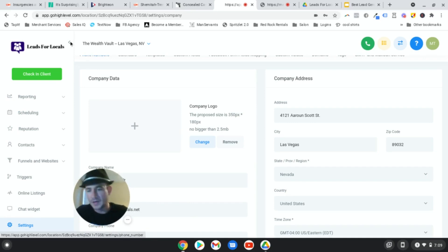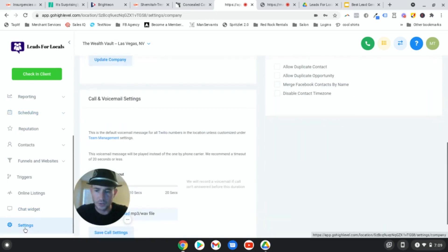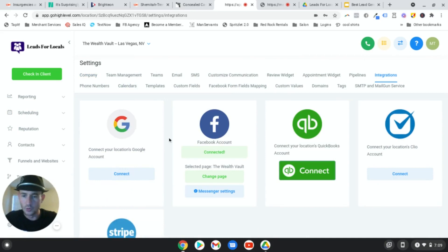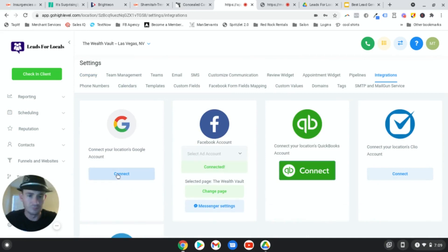Once you sign up to Go High Level, on the left-hand side scroll down to the bottom and click on Settings - it's going to take you to this page. Click on Integrations and connect your Google Calendar right here. You just sign into Google - good to go.